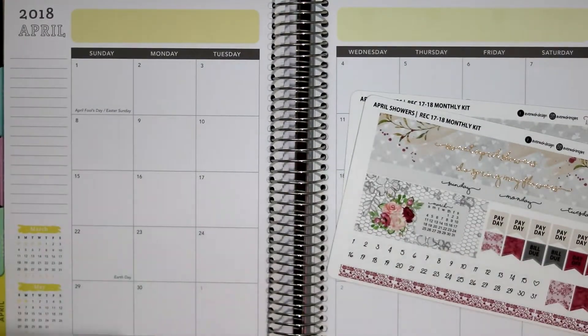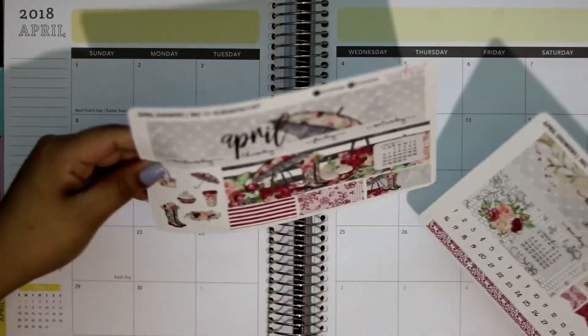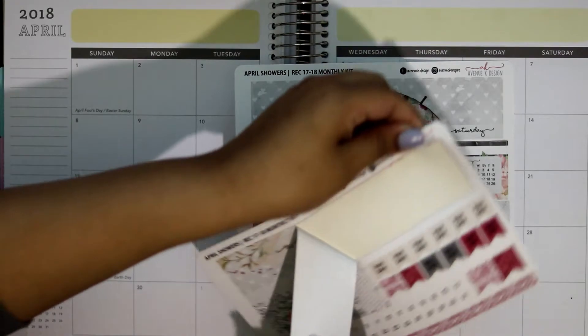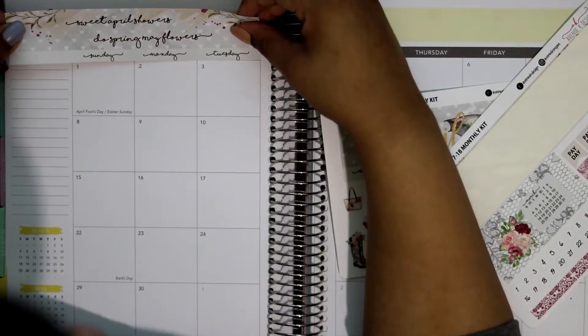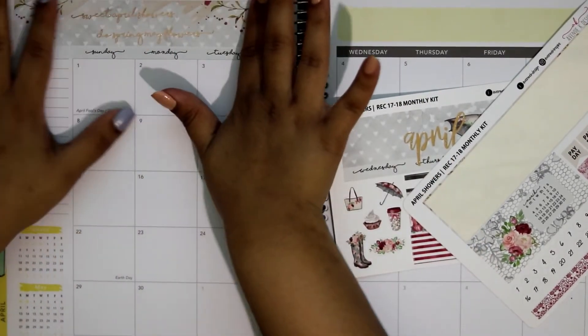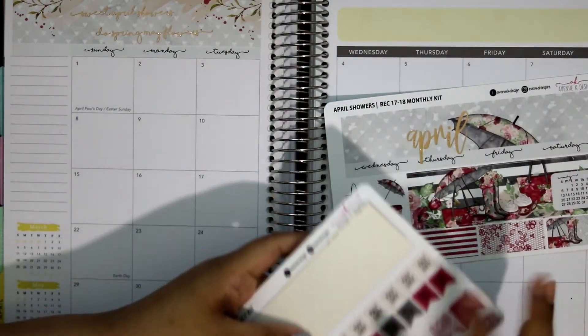I'd like to apologize in advance if there's any weird lighting — it is a very gloomy day outside, so there's basically no light in my room. I'm going to go ahead and start off with the top. This is a foiled kit, by the way. It's been thunderstorming a bit today, raining like crazy here in the part of California that I live.